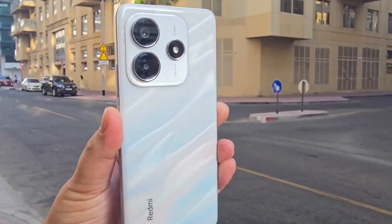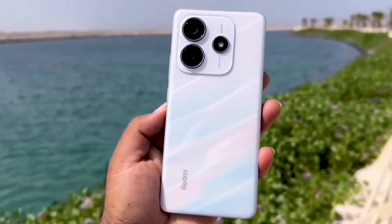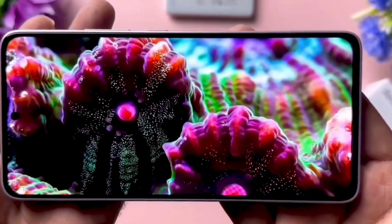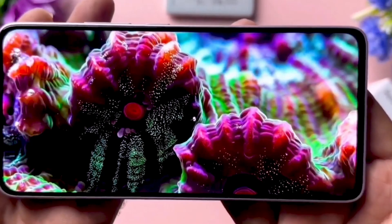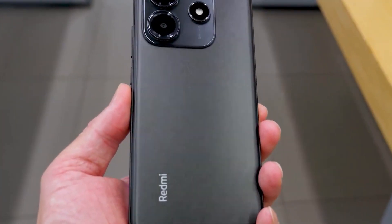The Redmi Note 14 series is set to receive the highly anticipated Android 15 update, which will come integrated with Xiaomi's custom skin, HyperOS 2. This update marks a significant upgrade in both design and performance for Redmi users.